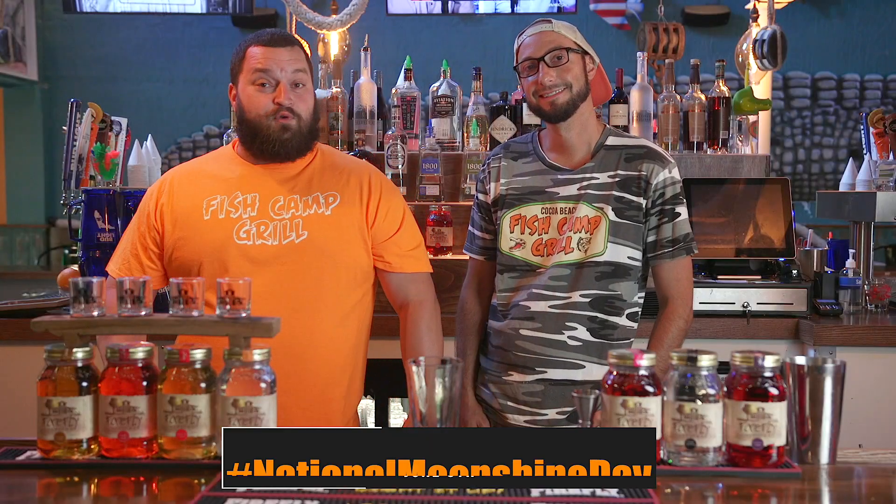Hey guys, welcome to the camp. On June 5th, it's National Moonshine Day, and guess what? We teamed up with Firefly — we're going to make tons of specials, so today Matt's going to show you how to make a specialty drink using our moonshine.